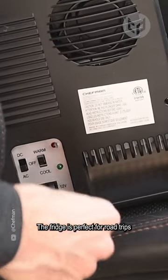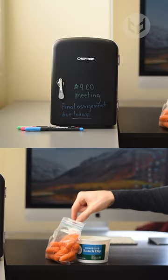The fridge is perfect for road trips because you can even plug it into your car. Cheers Chefman!